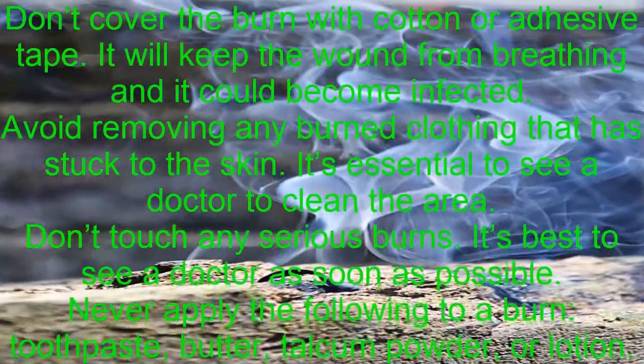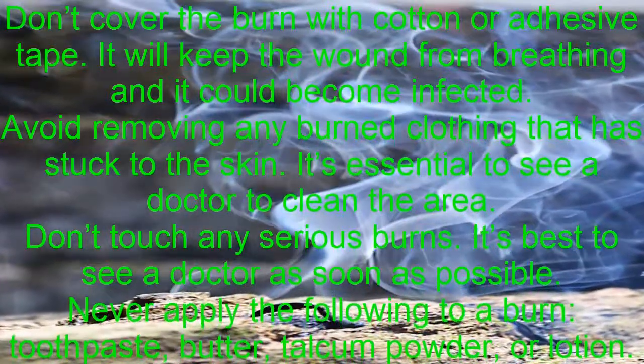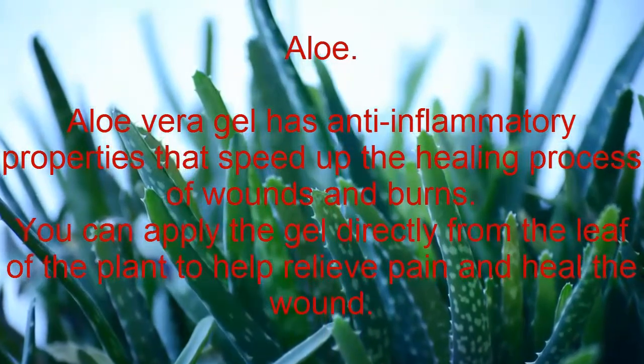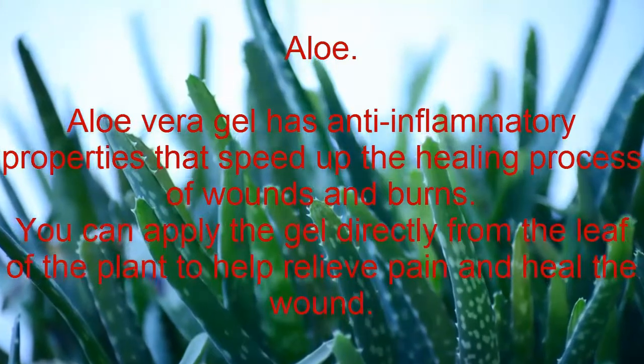Never apply the following to a burn: toothpaste, butter, talcum powder, or lotion — they will only make the wound worse. Some reminders for treating burns that don't require medical attention: aloe vera gel has anti-inflammatory properties that speed up the healing process of wounds and burns.